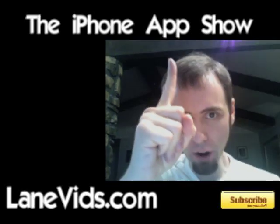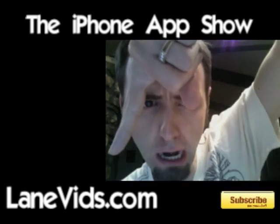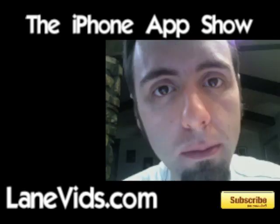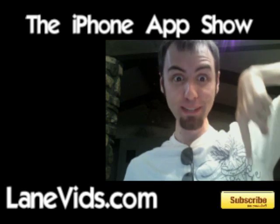Hey everyone, welcome to the iPhone App Show. My name is Lane Forner at LaneVids. LaneVids.com — make sure to check out that website. And subscribe!